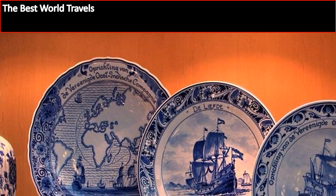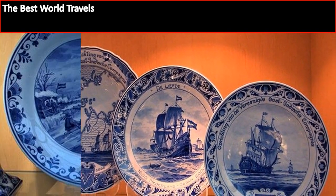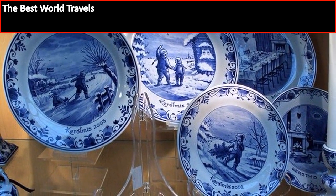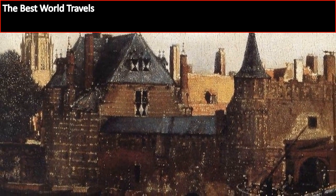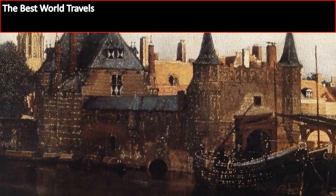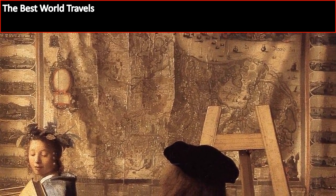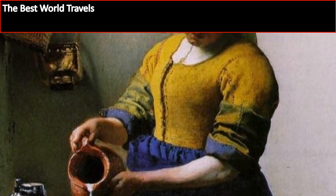And then if you want to learn even more about William of Orange — whether after you've seen his tomb or before you go see it — you have the Museum Het Prinsenhof. That's a museum on William of Orange and the time that he lived. It's a great place to go and it's easily one of those places that will give you a unique perspective on the 17th century arts and crafts movements, which ties back into the pottery, since both pottery factories date from the 17th century.